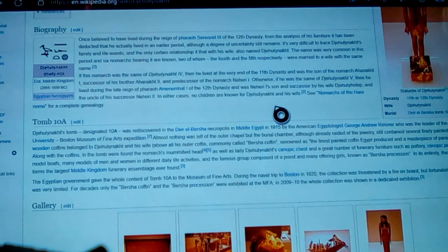He was the son of a Nomarch known as Anak I, and the successor of his brother Anak II, and predecessor of the Nomarch Neheri. He was the same Jehouti Noct the V, and lived during the late reign of Pharaoh Amenemhat of the 12th dynasty, or end of the 11th into the 12th. He was Neheri's son and successor of his wife Jehuti Hotep, and uncle of his successor Neheri. No children are known from Jehouti Noct and his wife.